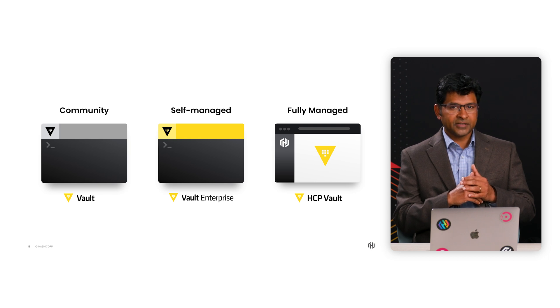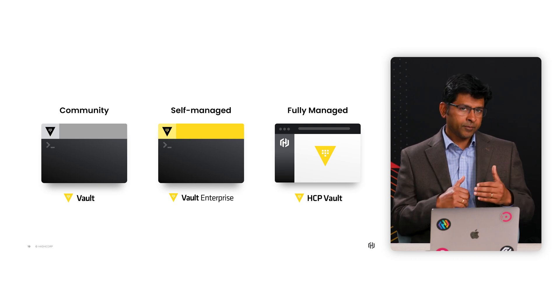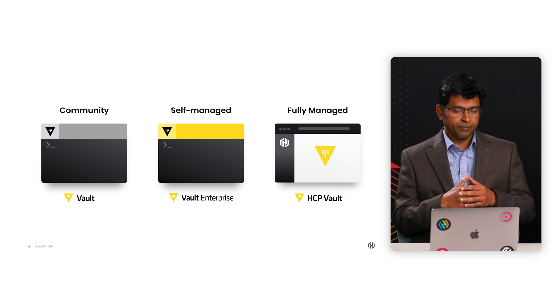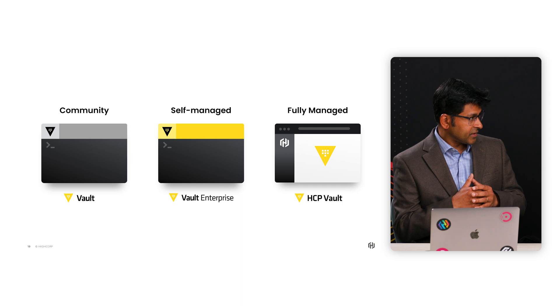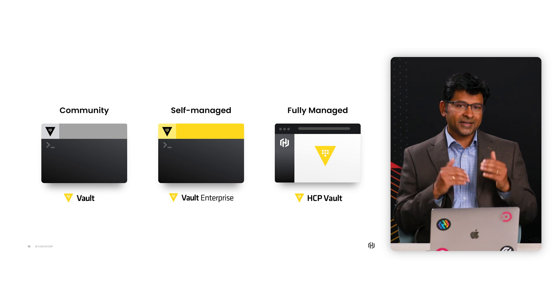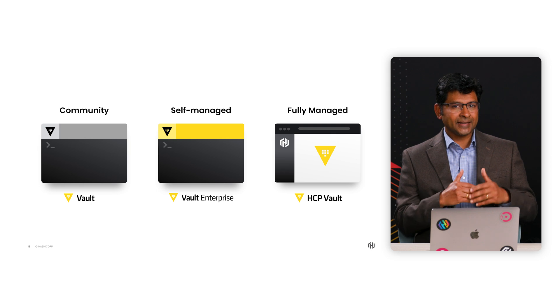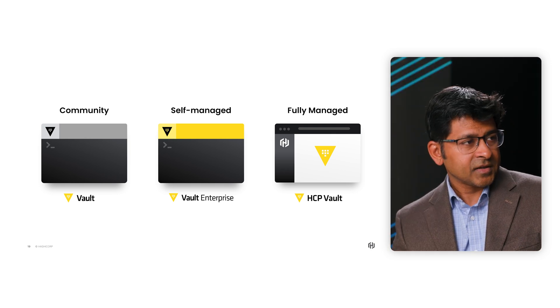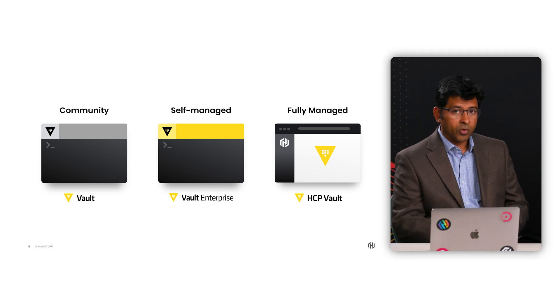In terms of getting started with HCP Vault, the Vault admins would still have to create the Vault clusters and do some basic networking configuration. Now, let's talk about HCP Vault Secrets. What we heard from developers was that they needed a quick and simple way to manage and centralize their secrets, but needed to be able to do so using existing developer workflows. So we built HCP Vault Secrets as a fully managed SaaS service. Our goal is to provide a simple and secure solution for secrets lifecycle management. As a developer, you do not have to set up any config — you just populate your secrets in HVS and just get going.